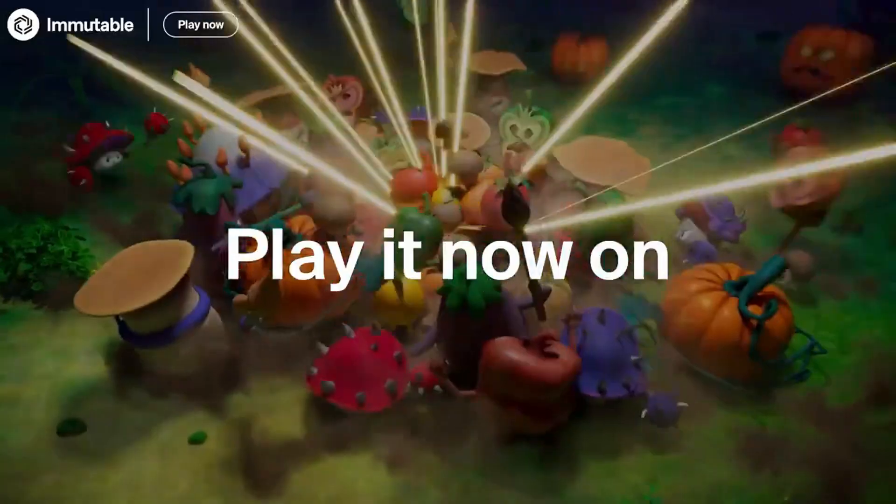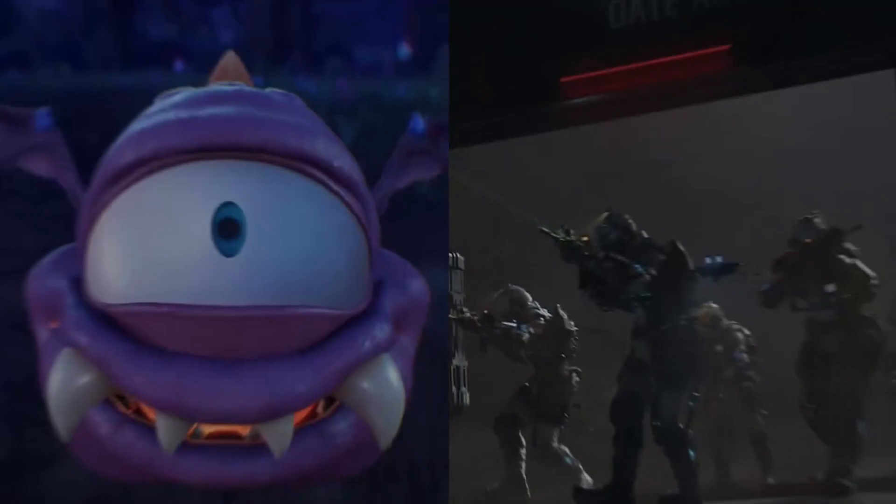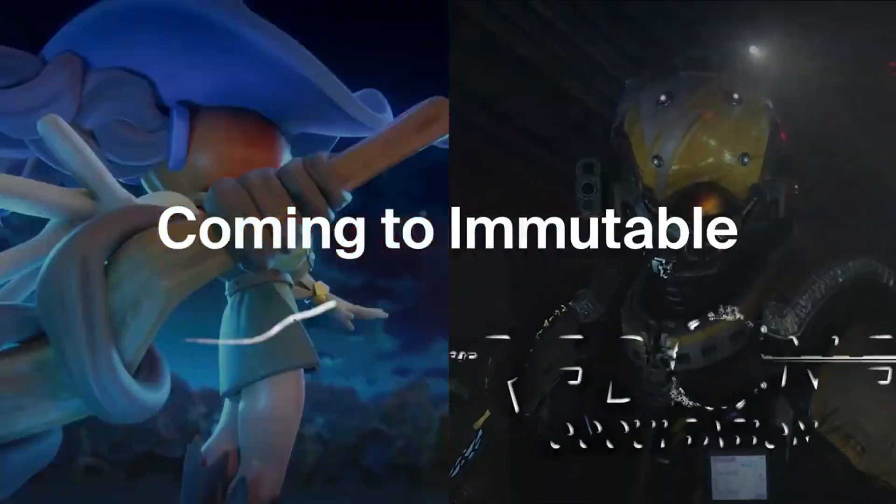Whether you're a creator, collector, or investor, ImmutableX offers a fast, sustainable, and low-cost solution to engage with NFTs.